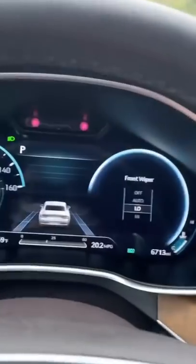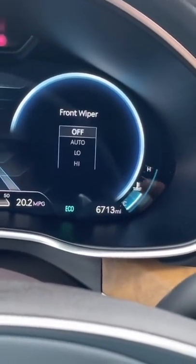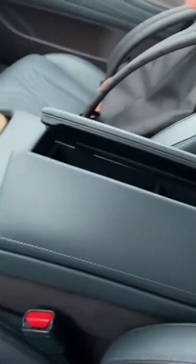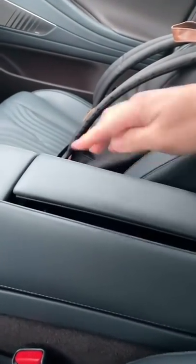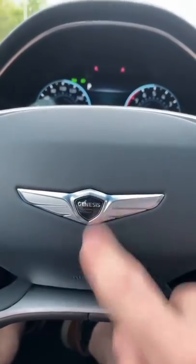When you turn on the windshield wipers, it gives you a little menu that tells you what position the windshield wipers are on. The center console opens butterfly style, so if somebody has their arm resting on here, it'll only open up this side. Some nice touches from Genesis.